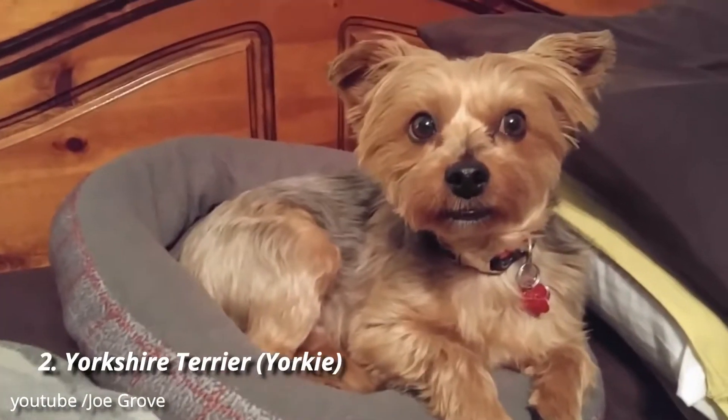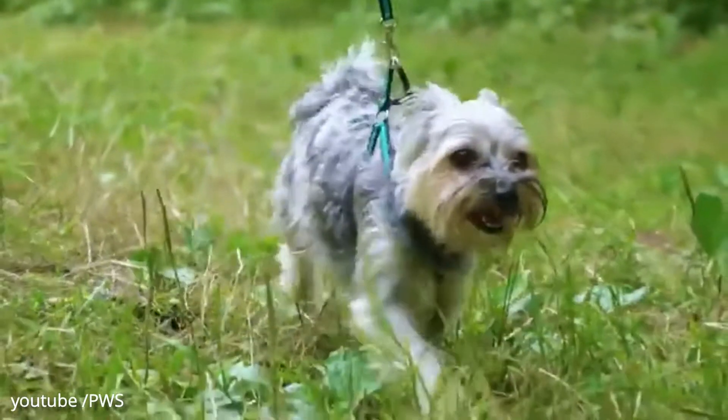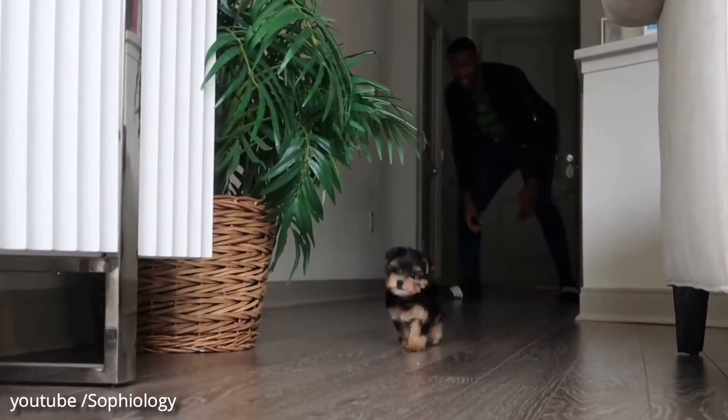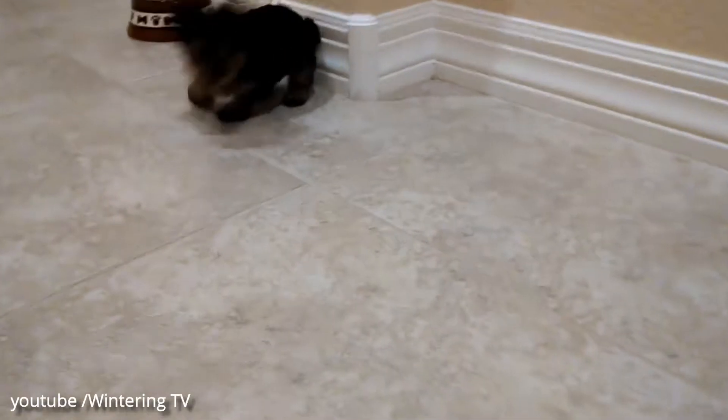Number 2: Yorkshire Terrier. Yorkies are one of the most popular toy dog breeds, thanks in no small part to their tendency to be both highly affectionate and always down to play. They aren't always kid-friendly, though, so keep that in mind if you have little ones at home.